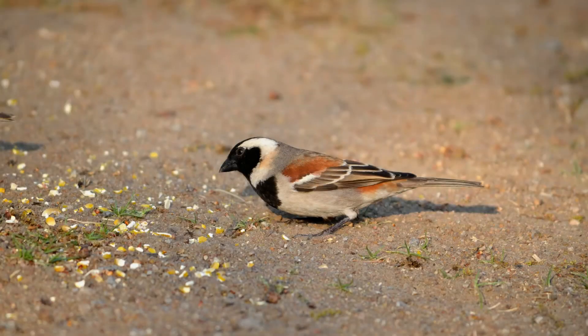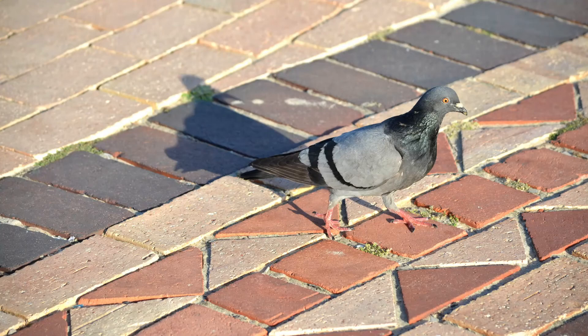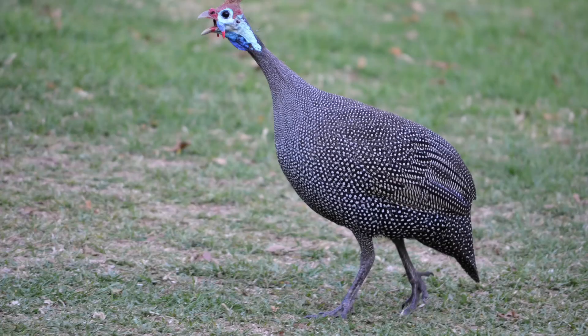We're going to start with a bird every fortnight — a different bird each time. We will start with the sparrow; in South Africa it's the Cape Sparrow. Then we'll do the common pigeon, which is found internationally, followed by our local guinea fowl.